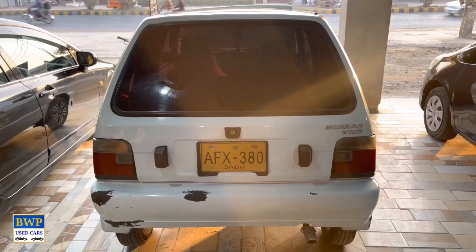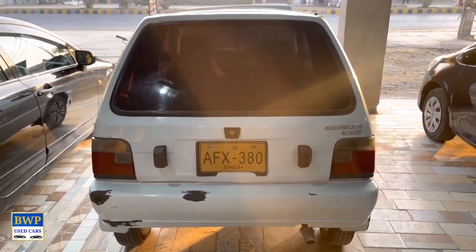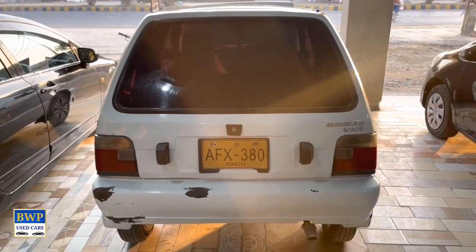Welcome to our YouTube channel, Bhaavarpur Used Car. Today we are here with Mehran's 2004 model which is in Sindh registration.